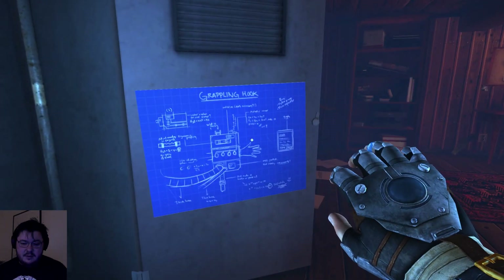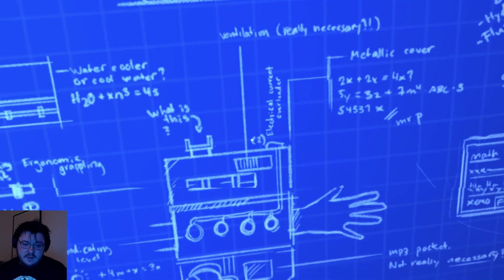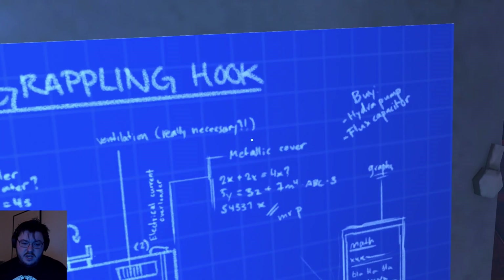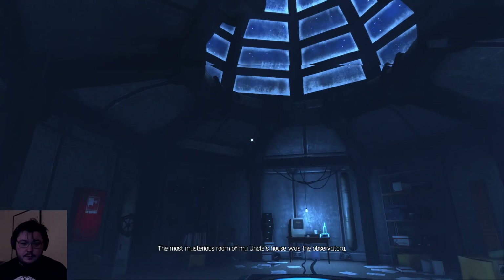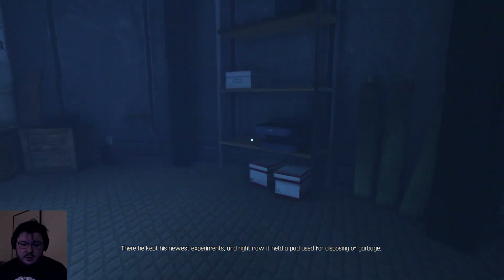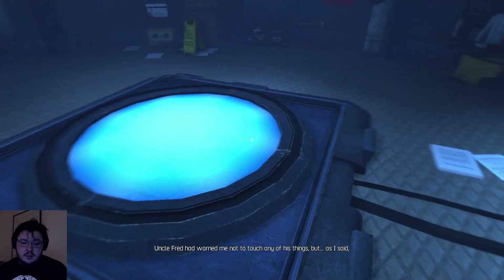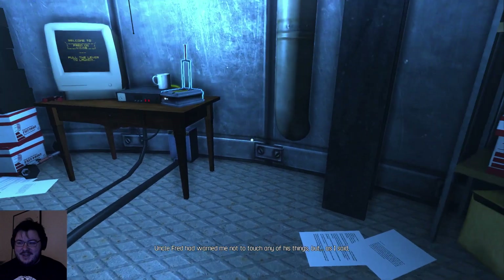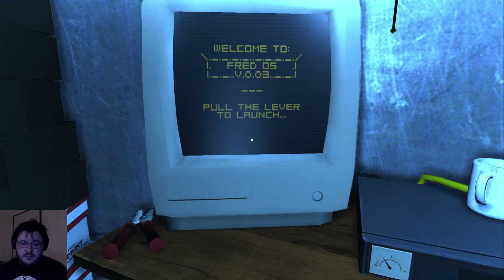That's really nice graphics. 'The most mysterious room of my uncle's house was the observatory. There he kept his newest experiments. And right now, it's not used for disposing of garbage. Uncle Fred had warned me not to touch anything, but as I said, I was a curious child.' Pull the lever to launch. Very well.